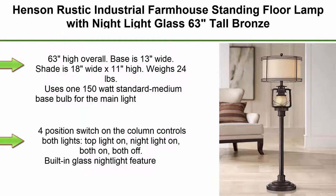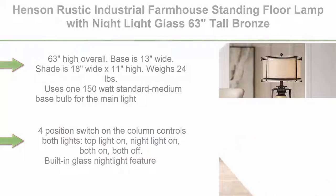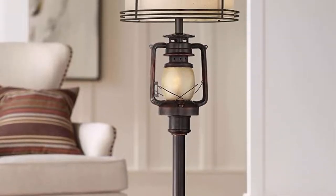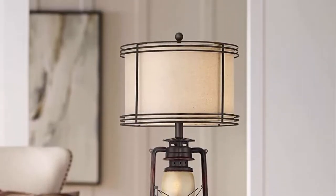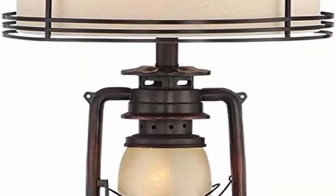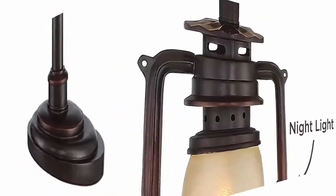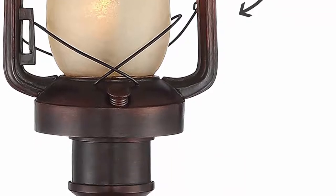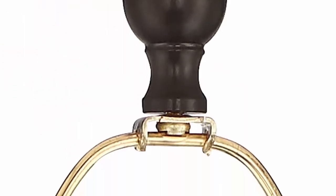Top 7. Henson Rustic Industrial Farmhouse Standing Floor Lamp with Night Light Glass, 63 Inches Tall, Bronze Earthy Fabric Drum Shade. Decor for Living Room, Reading House, Bedroom, Home. Barnes & Ivy, 63 inches high overall. Base is 13 inches wide. Shade is 18 inches wide x 11 inches high. Weighs 24 pounds. Uses one 150-watt standard medium base bulb for the main light, not included. Comes with one 2-watt LED night light bulb, maximum 7-watt bulb.